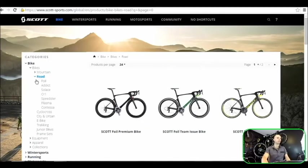There is so much to talk about so we'll focus on the carbon range today. The road bikes range includes Foil, Addict, Solace, SR1, Speedster, Plasma and Contessa. The Foil, Addict, Solace and CR1 are the carbon bikes. The Speedster is alloy, Contessa is alloy for both women-specific and men as budget bikes, and Plasma is the time trialing or Iron Man machine — also carbon.